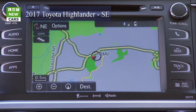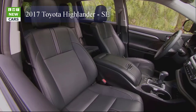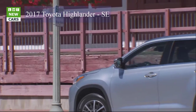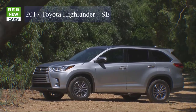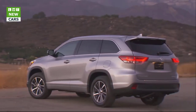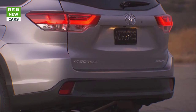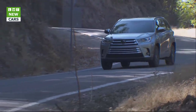Three new exterior colors look as luxurious as they sound: Celestial Silver Metallic, Toasted Walnut Pearl, and — exclusively on the new SE — Salsa Red Pearl. Inside, all Toyota Highlanders add a fourth USB port for a total of five, making charging personal devices easier on long family trips. Limited and Limited Platinum grades, previously offered only in seven-passenger configurations with captain's chairs, now offer a bench-style middle row seat for eight-passenger seating.